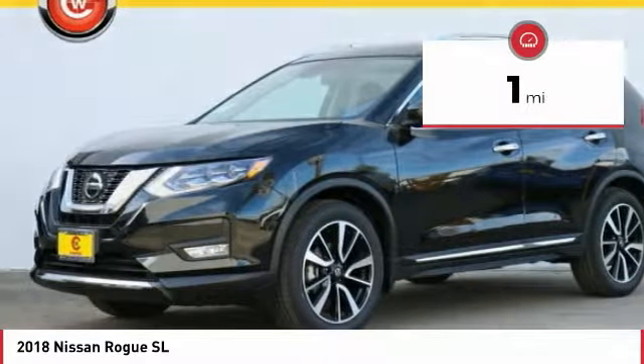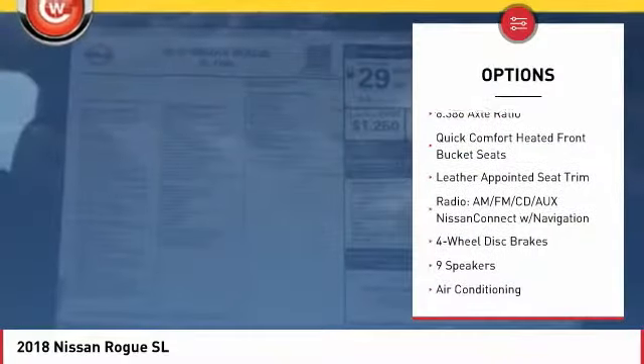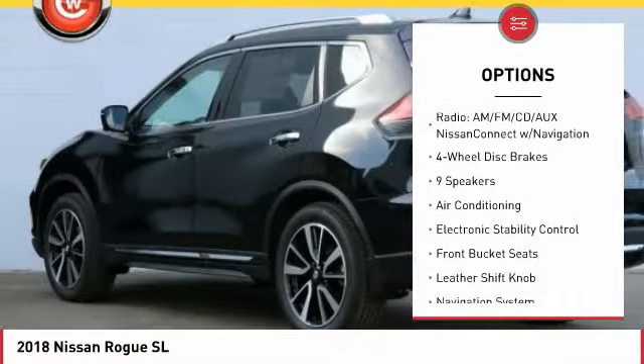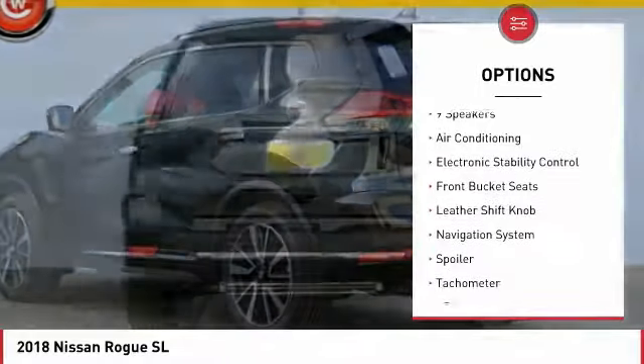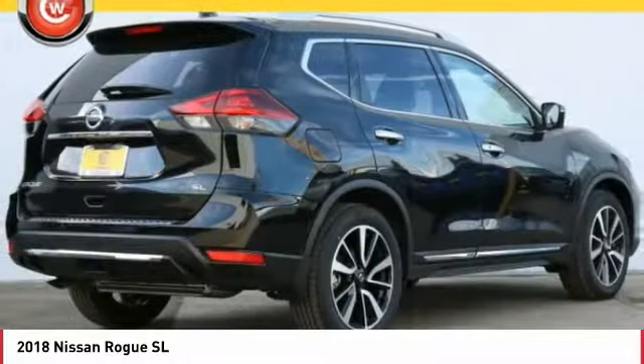This vehicle has less than 100 miles. Here are some of this vehicle's great options: navigation system, traction control, air conditioning, dual airbags, power steering, alloy wheels, four-wheel disc brakes, center armrest, and fog lights.